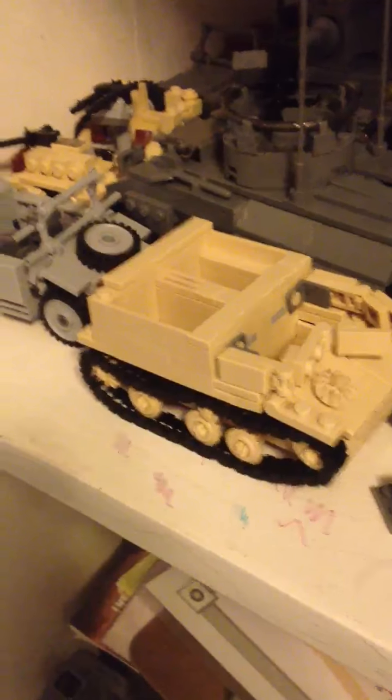Sorry about how dark this is, but hopefully you can see. Let's start over here. In the corner I got the WC-56 Jeep, or a command car. Then I got my SAS Jeep, my Kubo Wagon. Let's start with the Stuart in the back — it's very dark, I'm so sorry. And then I got my Greyhound.